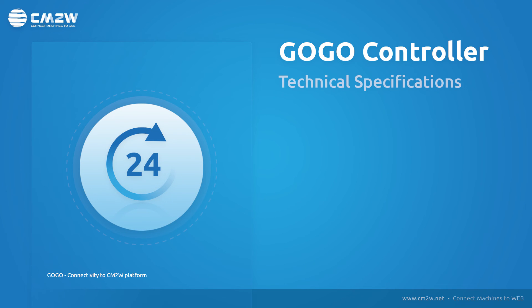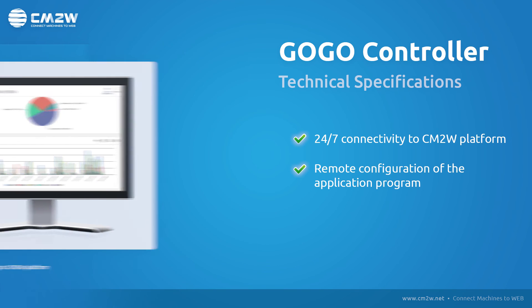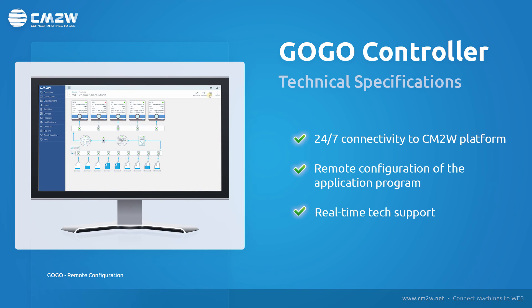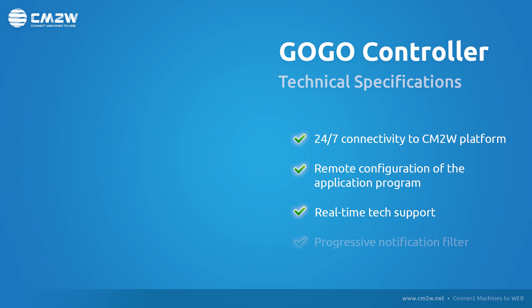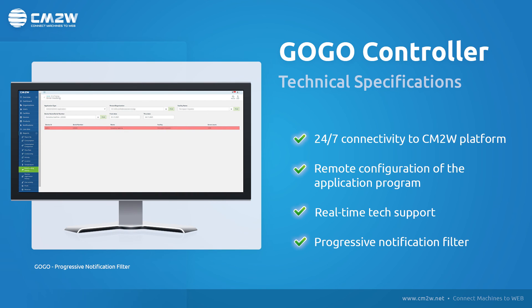Further superior advantages of the GoGo controller include 24/7 internet connectivity to the CM2W platform, remote configuration of the application platform with real-time tech support, and a unique progressive notification filter, PNF, for filtering and addressing important notifications to the responsible people and ensuring faster reaction time.